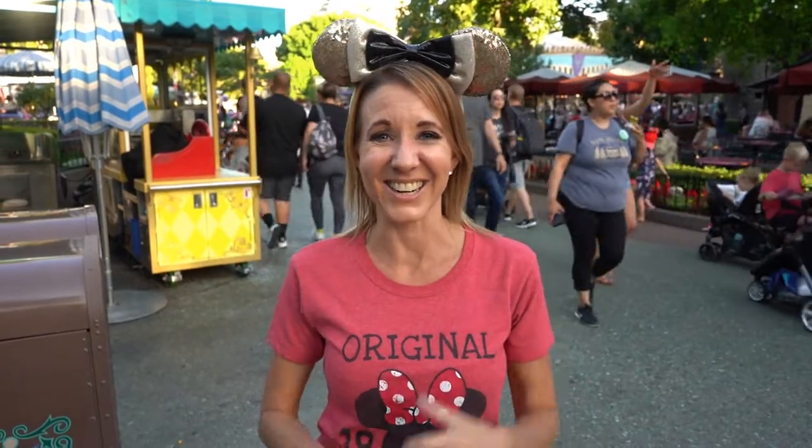Hi everybody, I'm Lisa and behind the camera is Bill. Together we are Billisa. Welcome back to another awesome day, another awesome vlog. Today we are back in Disneyland and we are going to show you the best restaurant to eat at in every land of Disneyland. Let's get started.